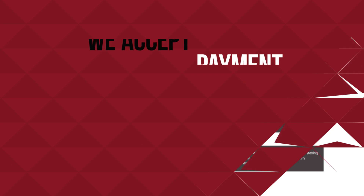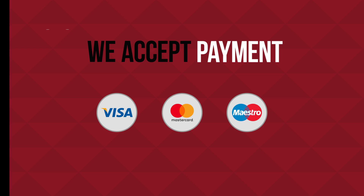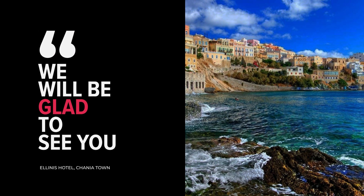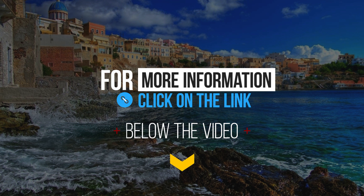We accept payment by Visa, MasterCard, and Maestro. We will be glad to see you. For more information, click on the link below the video.